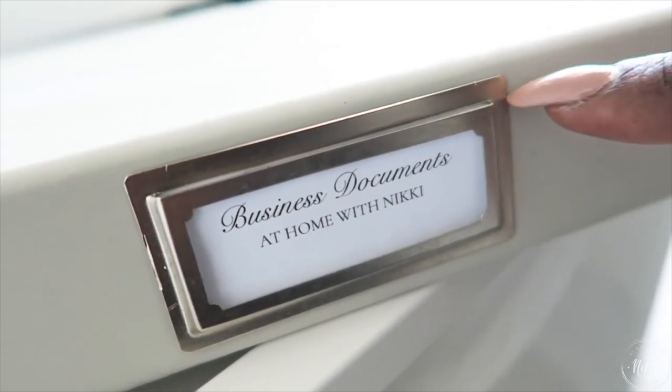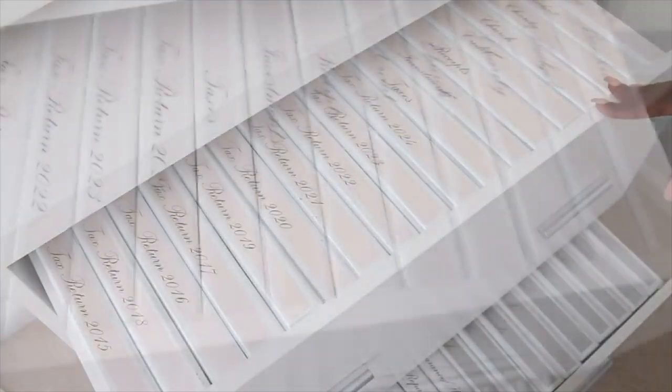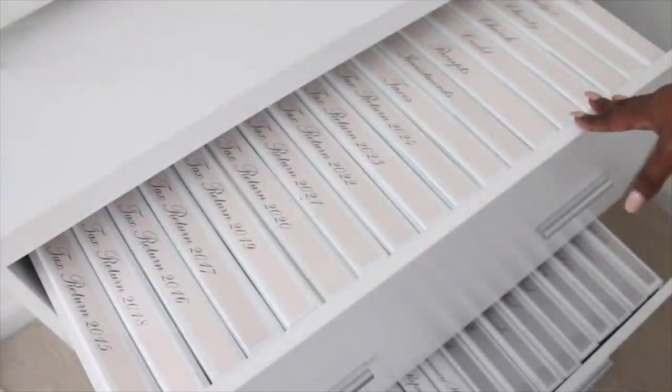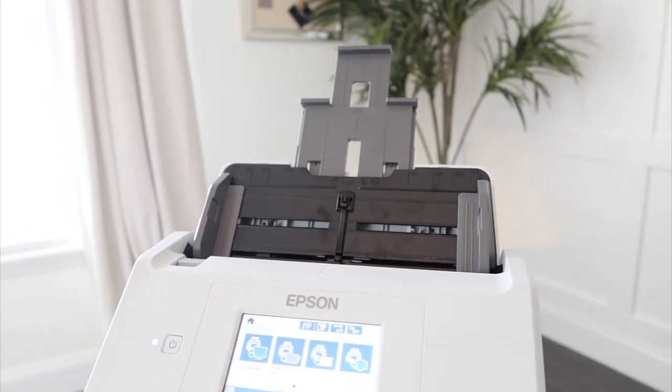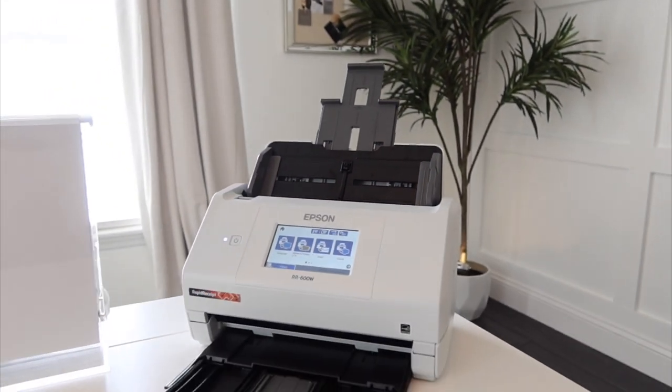My next tip is to keep your home files separate from your business files. This is so essential because when you intermingle your files between home and work, that causes a lot of confusion and stress. You can have a receipt and not know whether it's business or personal if everything is mixed together.